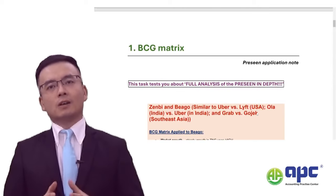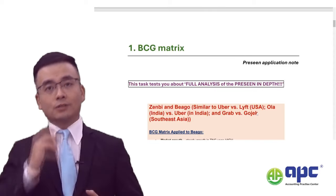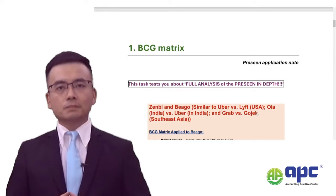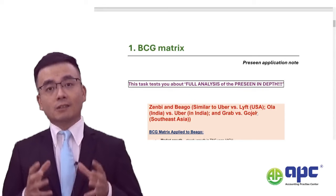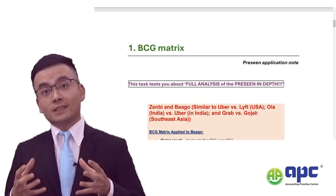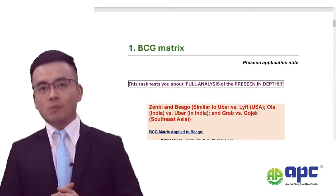I've spent lots of time preparing the pre-seen application notes and analysis with my practical insights and industry experience. In our course, we have already predicted quite a few things that actually came up, but a few things haven't come up as well. I will explain them one by one.